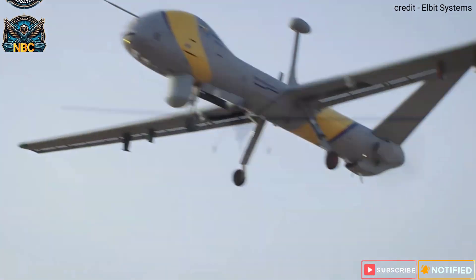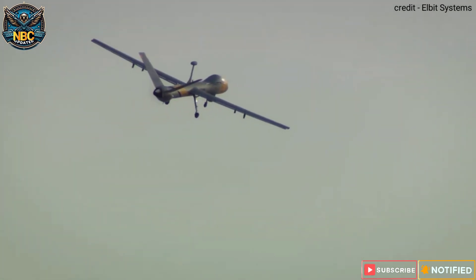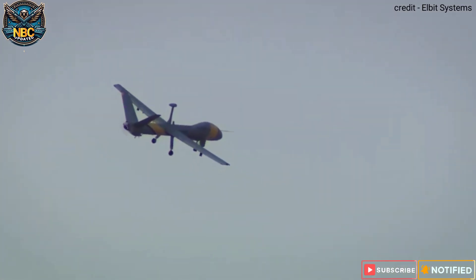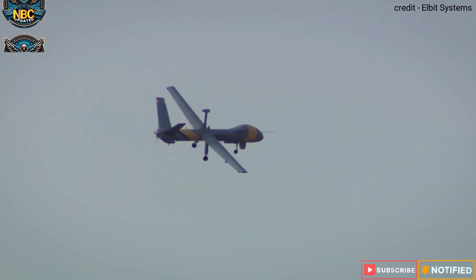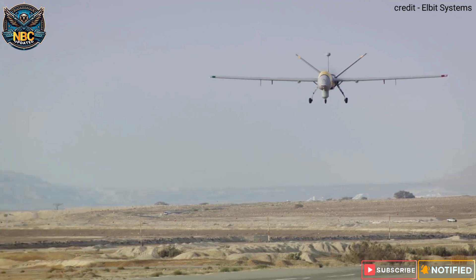The Drishti 10 Starliner has impressive features and specifications. It is 8.3 metres long, 15 metres wide, and weighs 1,100 kilograms. It can take off and land automatically, carry multiple payloads, and be armed if needed.